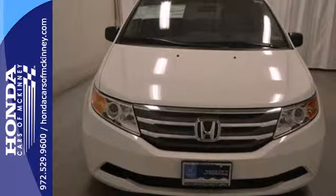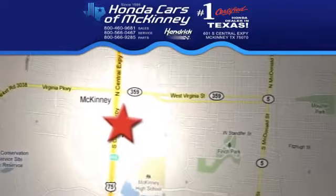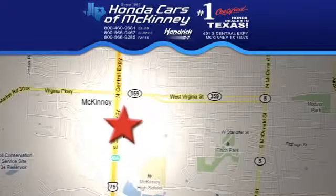Pep up your daily drive and take it home today. Stop in today — we're conveniently located on Highway 75, northbound exit 40A in McKinney.